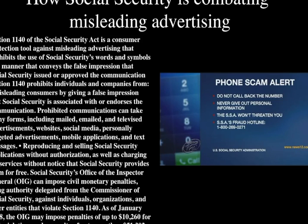Section 1140 of the Social Security Act is a consumer protection tool against misleading advertising. It prohibits the use of Social Security's words and symbols in a manner that conveys the false impression that Social Security issued or approved the communication, or that Social Security is associated with or endorses the communication. Prohibited communications can take many forms including mail, email, televised advertisements, websites, social media, personally targeted advertisements, mobile applications, and text messages.